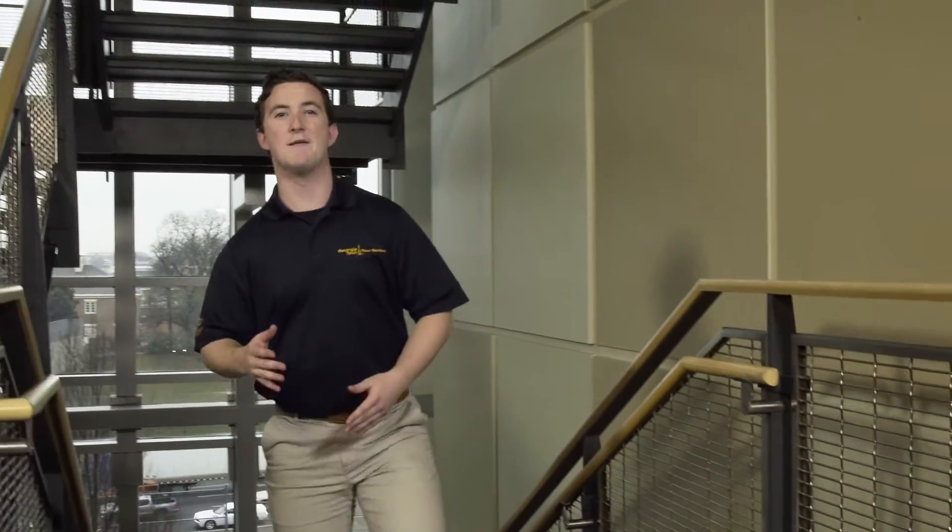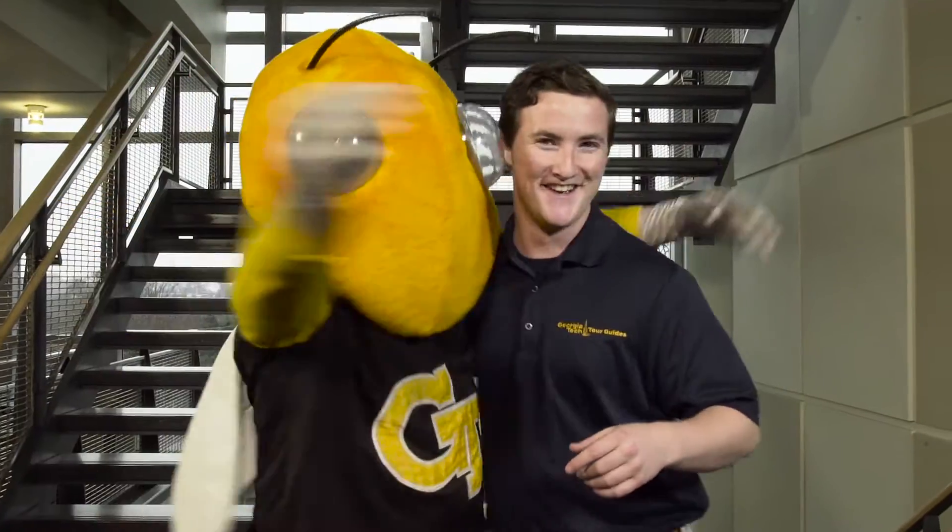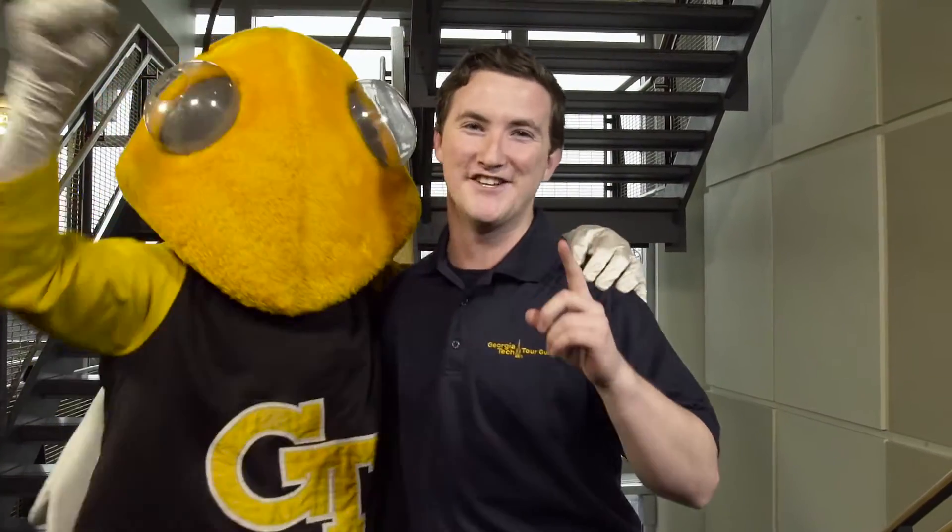So now that you've seen a handful of the labs that we have here on campus, it's time to ask yourself an important question: do you want to be one of the world's top engineers? If so, just submit your application online and join us and become one hell of an engineer.